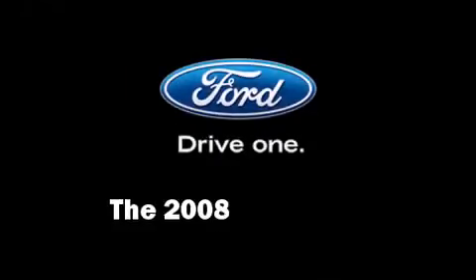The 2008 Ford Edge. It features an automatic transmission, front wheel drive, and a 3.5-liter six-cylinder engine.